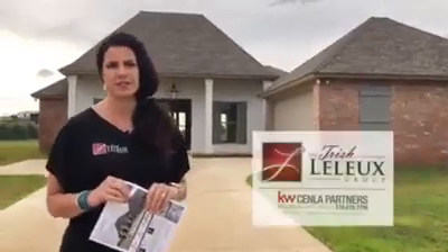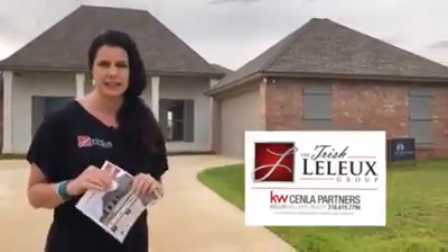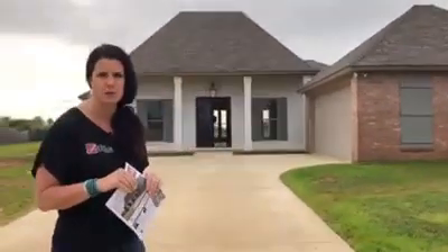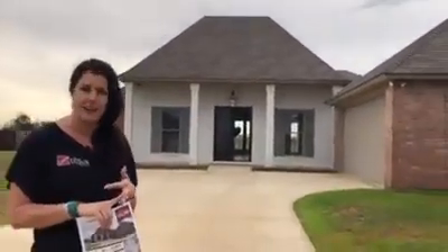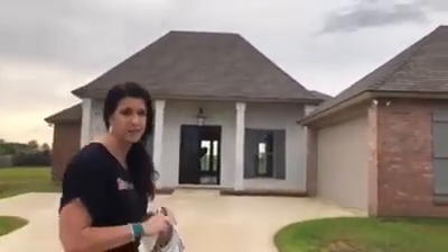Hi everybody, it's Trish Lelow with the Trish Lelow Group, and today I'm excited to be in St. Andrews Lynx. It's a neighborhood just outside of Alexandria on Highway 28 West. We're actually just past all of the ball fields, the soccer fields, and the Alexandria International Airport, sitting right on the golf course of the Lynx.